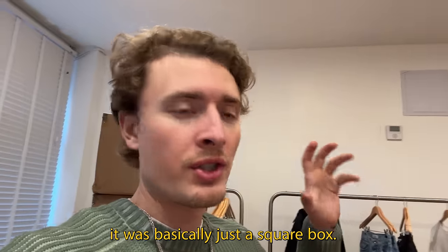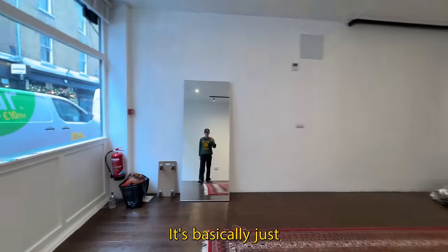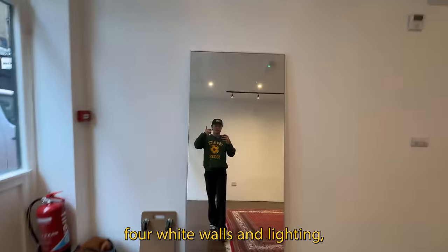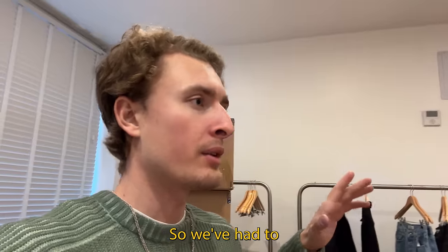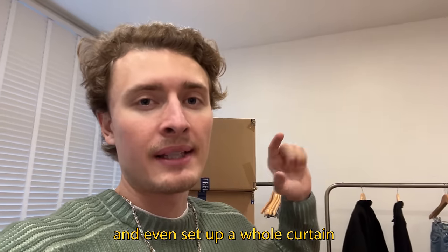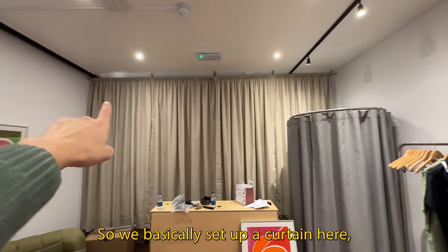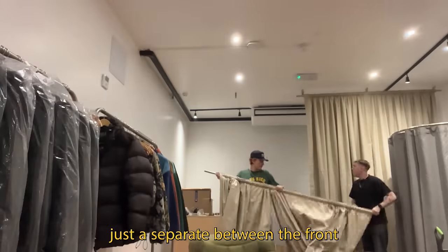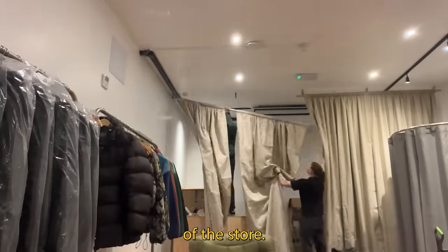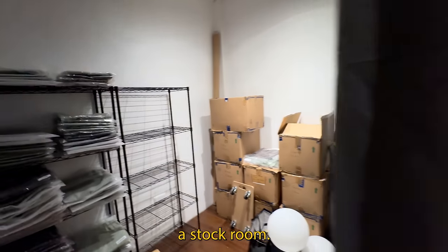When we got this space it's basically just a square box — nothing installed at all, just four white walls and lighting. So we've had to bring all the rugs in, the furniture, and even set up a whole curtain just for stock reasons. We've set up a curtain here which is about four and a half meters long, just to separate the front of the store from the stock room in the back.